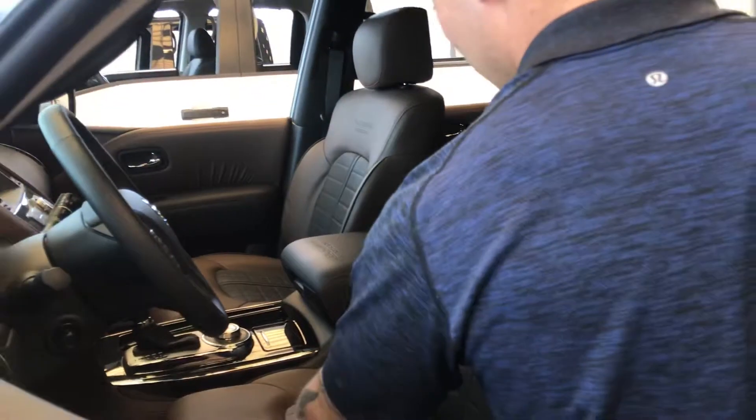As you can see in here, you got the brown two-tone interior with the captain's chairs going back to the rear here.